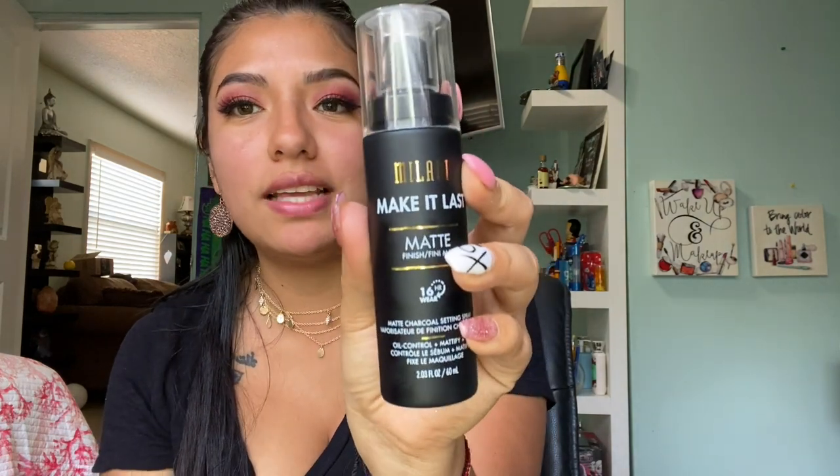Next thing I got is this Milani Make It Last matte finish spray — it says it lasts 16 hours. It's a matte charcoal setting spray with oil control, plus modify and set. I saw that Milani had a lot of sprays but this one says matte so that's why I got this one. I love that it's black and gold — I love everything that is black and gold. I'm obviously not going to be trying this one right now.